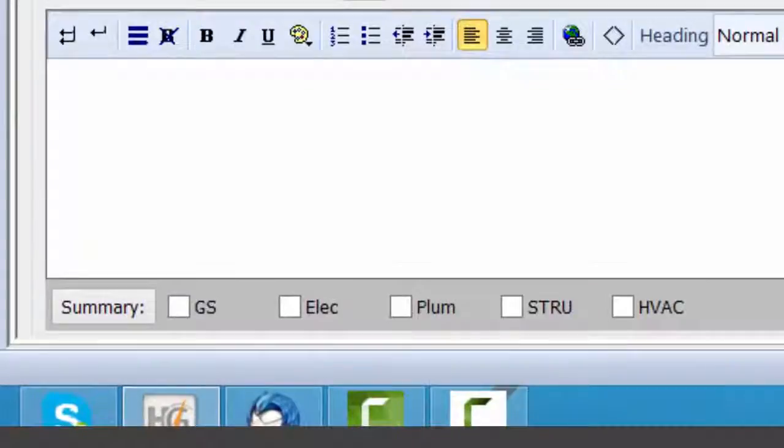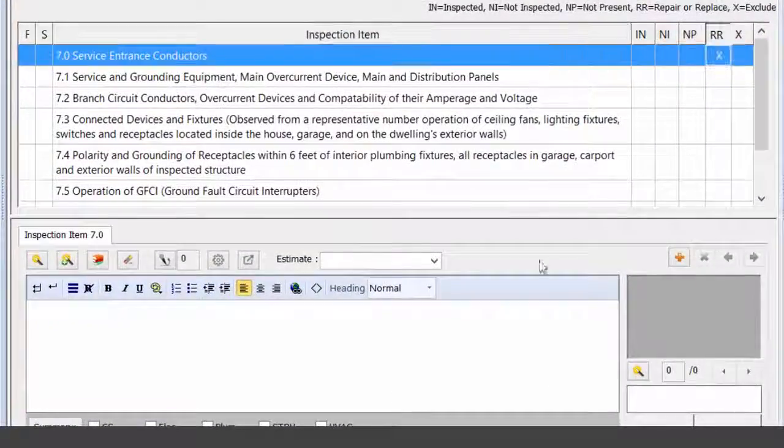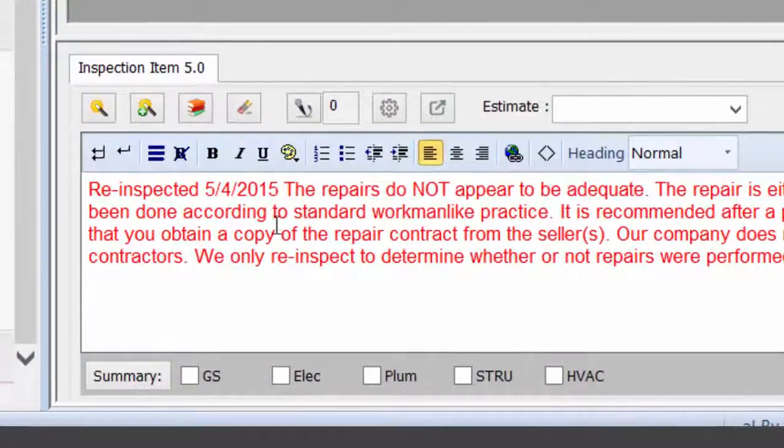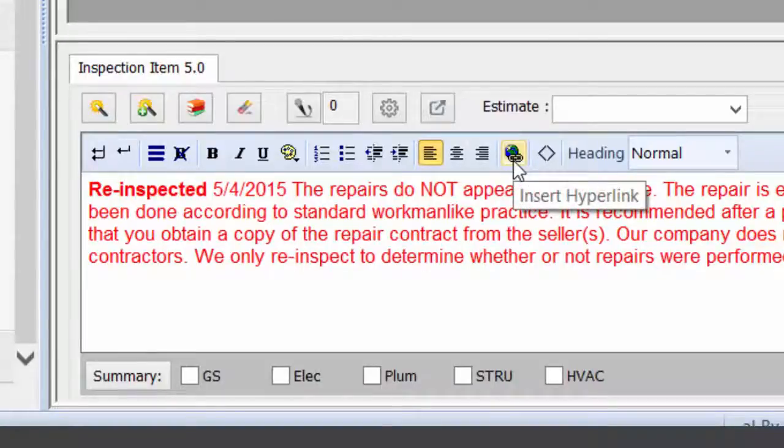Add multiple summaries for more help to the agent and customer. Bold, italicize, and color your comments for clarity and to emphasize key points. Modify the report to fit your style.